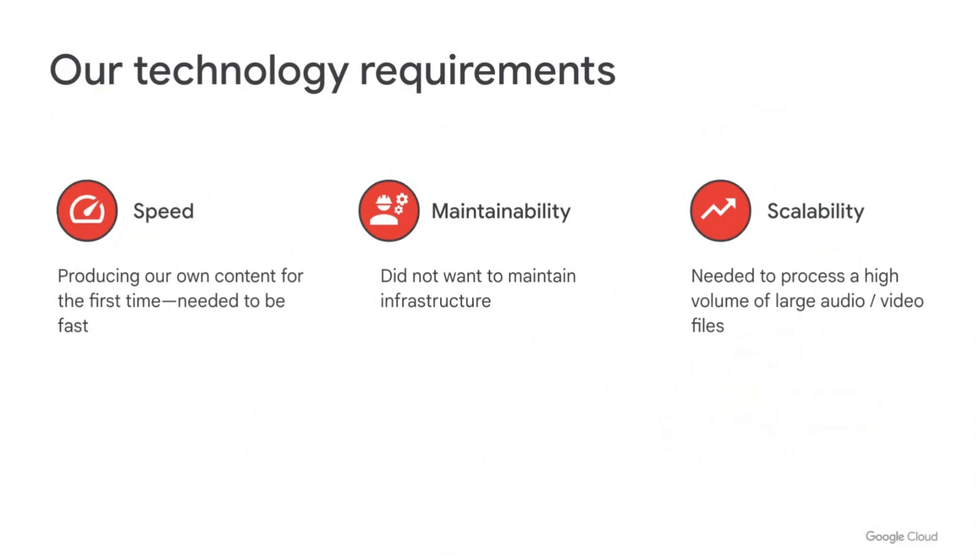Within the Diversification team at Deezer, we build new products around self-produced content, and it led to some technical issues we needed to address quickly. As it is the first time that we work with self-produced content and a dedicated production team, we needed to provide a reliable content delivery process at the early stage of our projects. Since our team is fairly new and needed to iterate fast, we didn't want to manage or maintain our own infrastructure. And finally, we had to think at scale, as we would operate on a large amount of content that may include heavy media assets such as high-quality audio and video files. To meet all those requirements, we naturally headed towards a serverless solution.